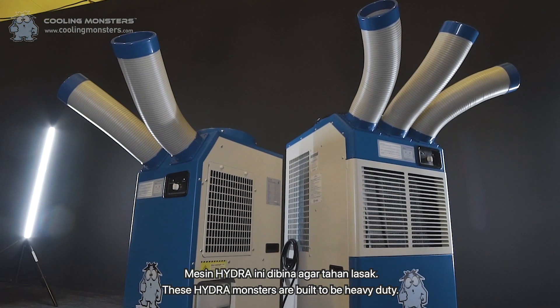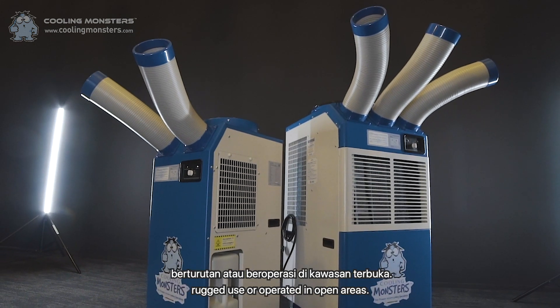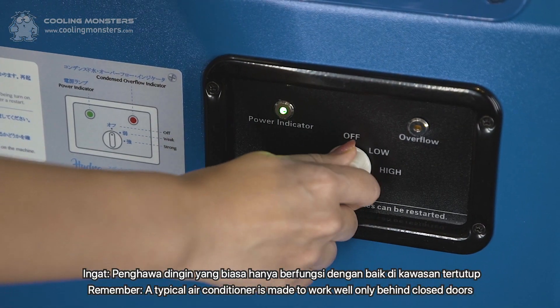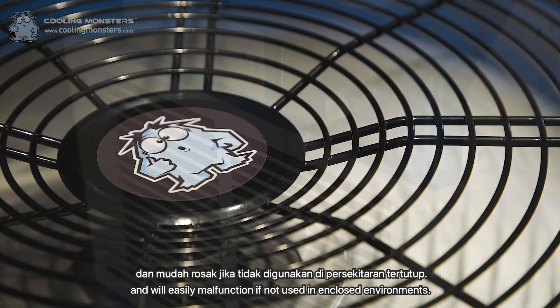These Hydra monsters are built to be heavy duty. They are able to withstand days of consecutive and rugged use, all operated in open areas. Remember, a typical air conditioner is made to work well only behind closed doors and will easily malfunction if not used in enclosed environments.